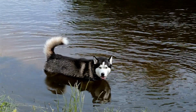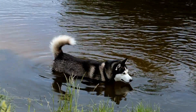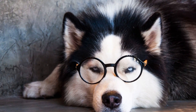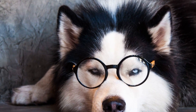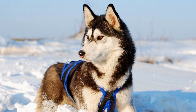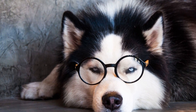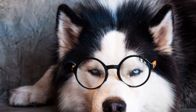Five: Never Leave Your Husky in a Hot Car. This tip cannot be stressed enough — never leave your Husky in a hot car, even for a few minutes. Cars can heat up rapidly, reaching dangerous temperatures within minutes, even if the windows are cracked open. Dogs can suffer from heatstroke or worse, resulting in fatal consequences. If you must travel with your Husky, make sure the car is adequately cooled and take breaks to provide water and short walks.